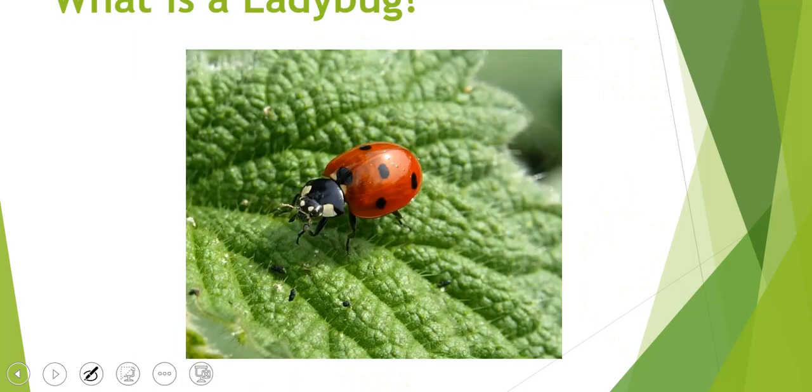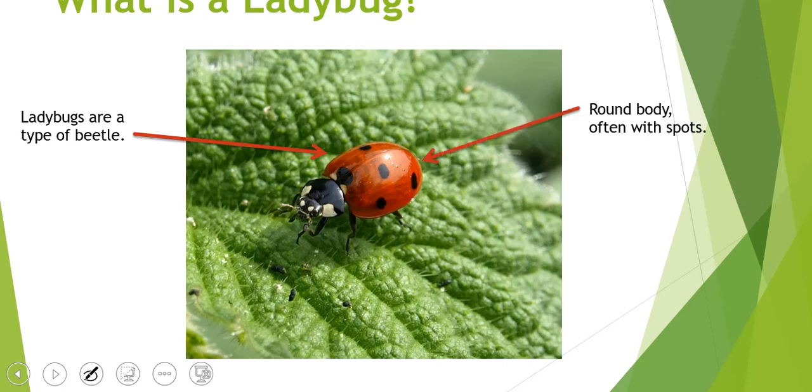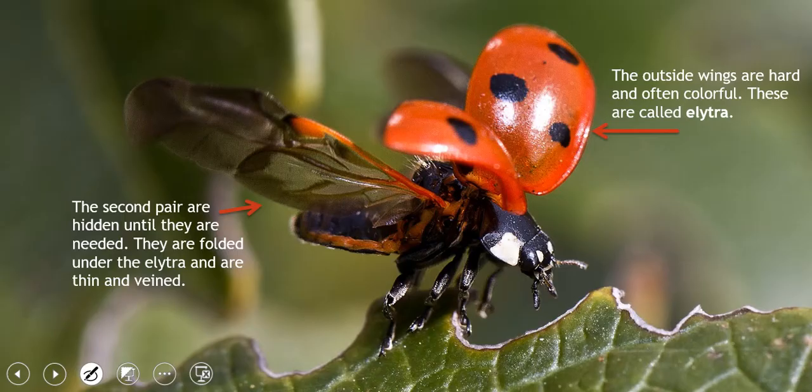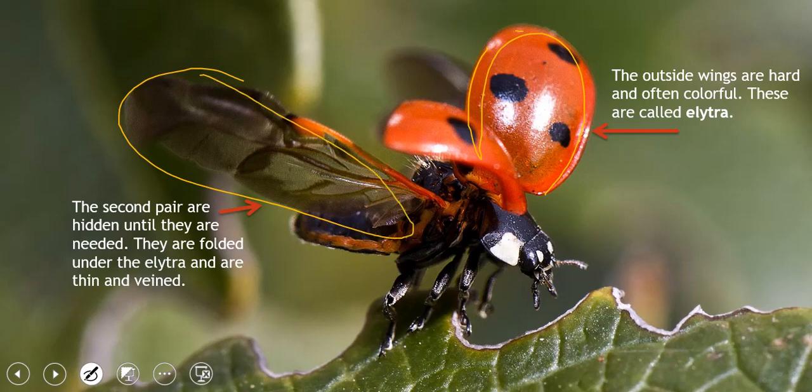Ladybugs is what we are ending with. Ladybugs are a type of beetle. They have a round body, often with spots. Like other insects, ladybugs have six legs, and they also have a head, a thorax, and an abdomen. Ladybugs have a pair of antennae which helps them smell or feel the world around them. Ladybugs have two pairs of wings — the outside wings are hard, that's where the color is, and they are called elytra. The second pair are hidden until needed and are folded underneath those hard wings; they are thin and veined.